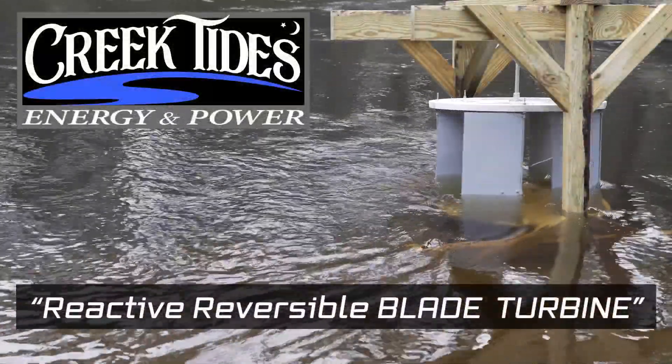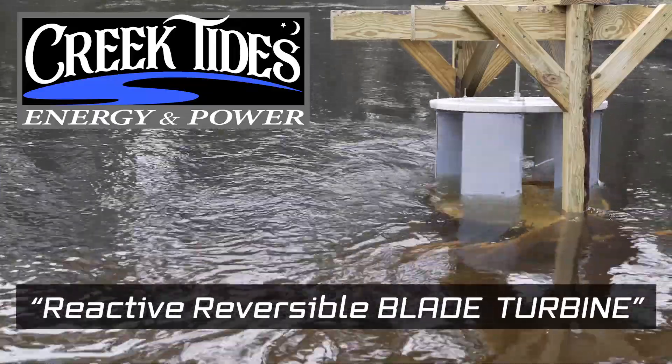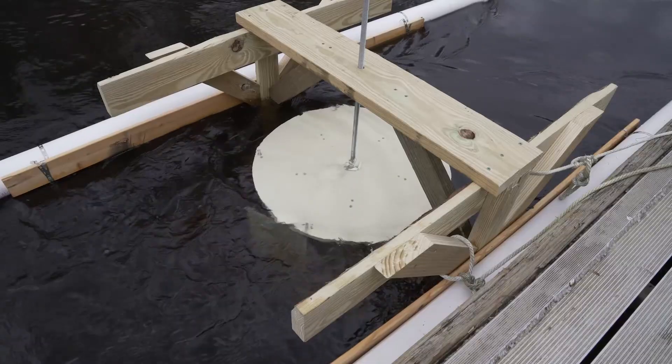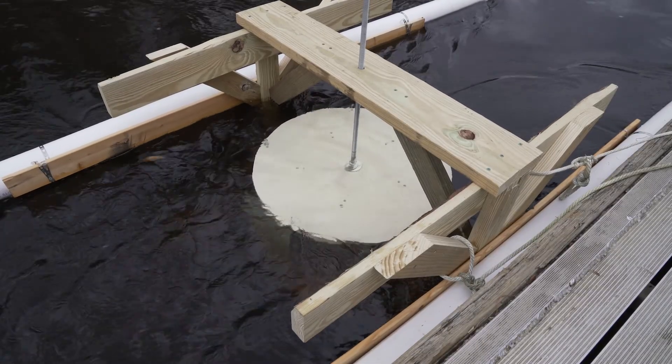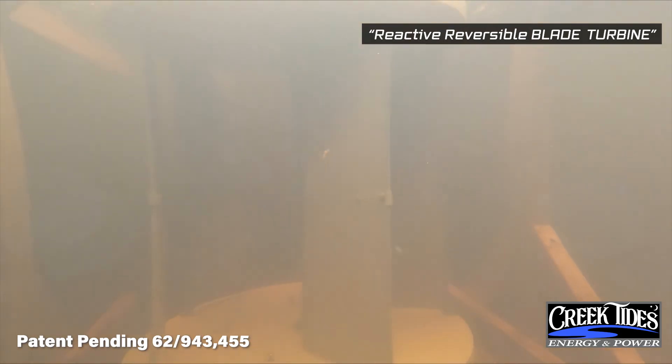Creek Tide's Energy and Power proudly presents the Reactive Reversible Blade Turbine. This new patent-pending design provides an ingenious solution to hydropower generation from slow-moving currents like river, tidal, and ocean.